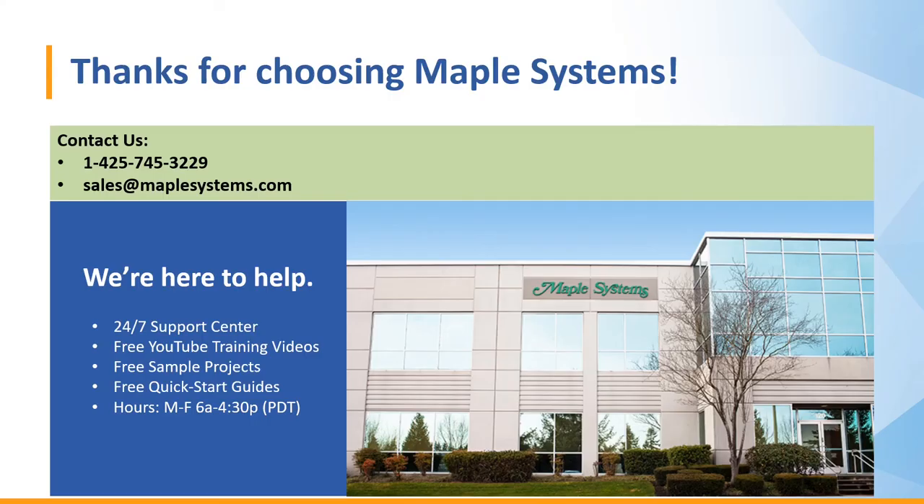I'd like to thank you for joining us today for our presentation. We have our contact information on this slide and we'll list it below. We have our 24/7 support center at maplesystems.com, free YouTube training videos, sample projects, and quick start guides. If you'd like to call in and speak to one of us, you can call Monday through Friday, 6 a.m. to 4:30 p.m. Pacific Time. Thanks again and thanks for choosing Maple Systems — until next time.